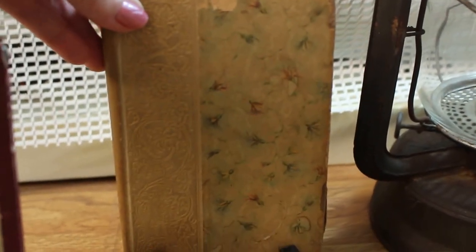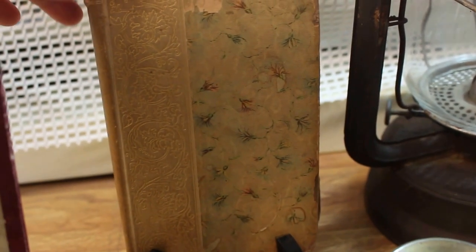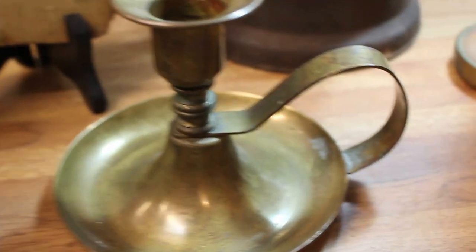Here's an early book from the 1800s — great cover, small book. It's called The Vicar of Wakefield. Here's an early school bell — look at this handle on this, this is so great. Great sound.